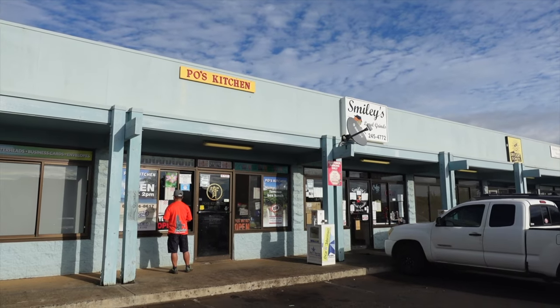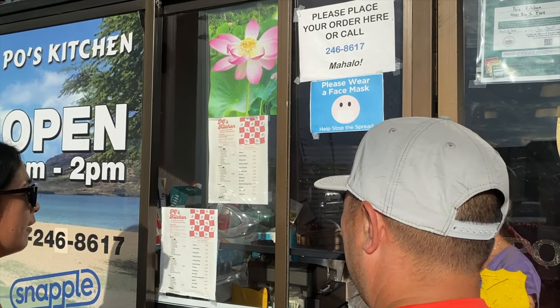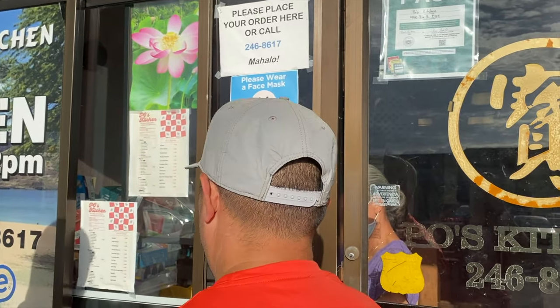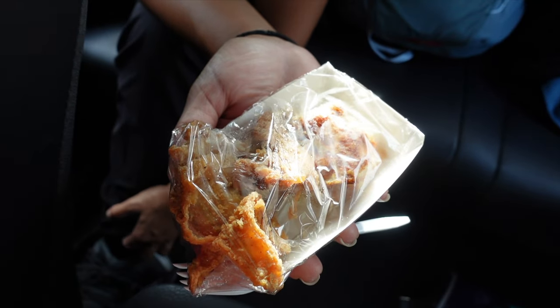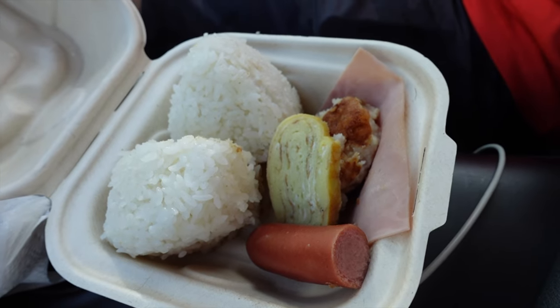The first stop we went to was Poe's Kitchen. We took the first flight out and so we wanted to grab a quick breakfast before starting our tracks. The food there was alright — we kind of wish we ordered a bit more. At least it helped give us some energy.